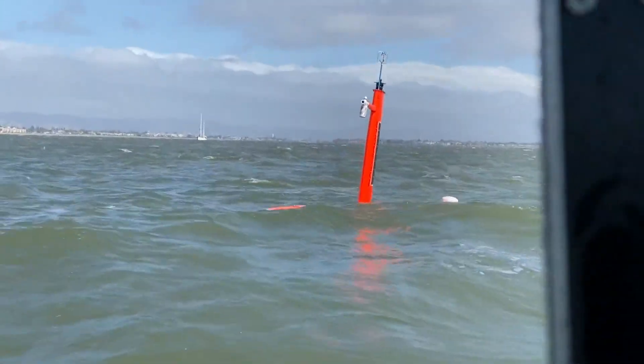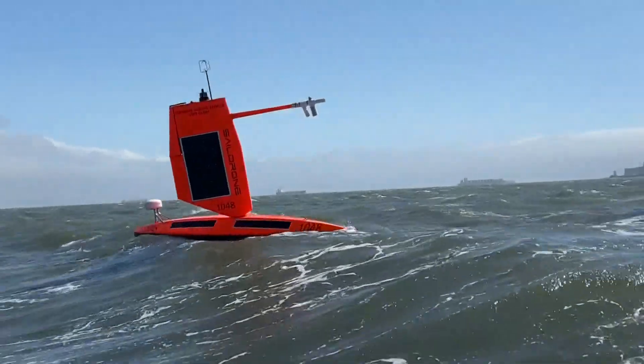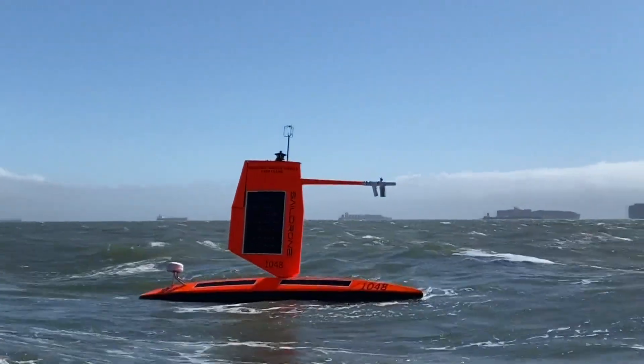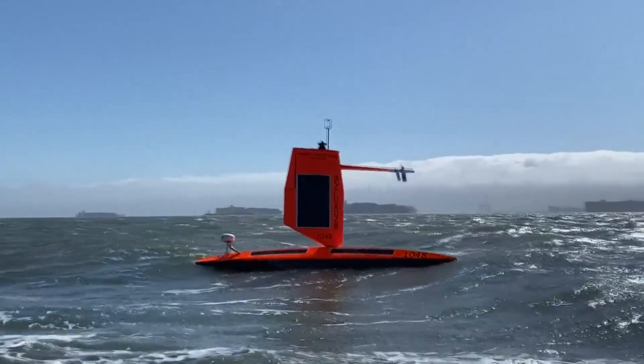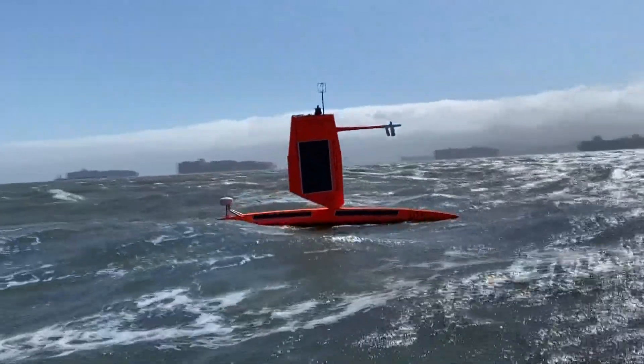Brian Connan, the vice president of ocean mapping with Saildrone, says these drones collect data in real time, including air, water, sea surface temperature, as well as relative humidity and wave height — important information all gathered without risking human life.